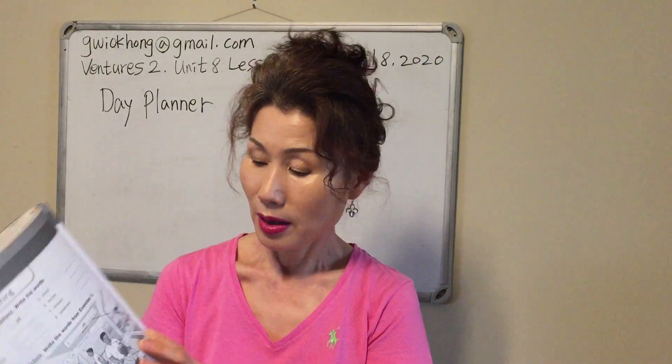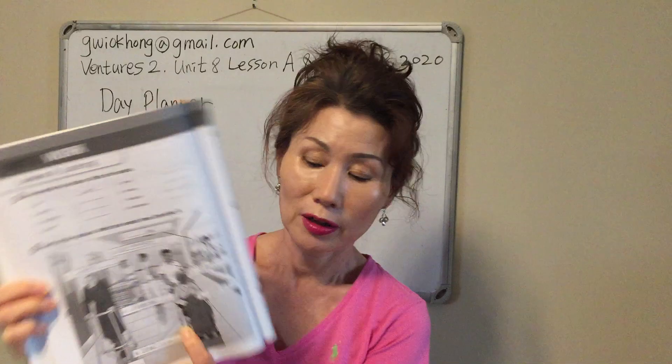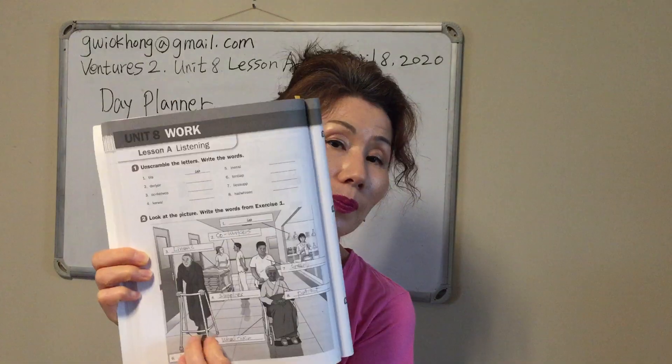Let's look at number one. What is this? It is a lab. Number two, who are these? They are co-workers. Number three, what are these? These are linens. Number four, what are all these? These are supplies. Number five, what is this? This is a wheelchair. Number six, what is this? It is a worker. Number seven, who is this person? An orderly. Number eight, who is this? He is a patient.